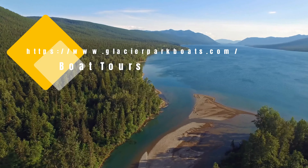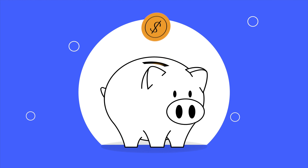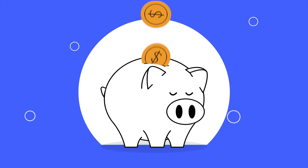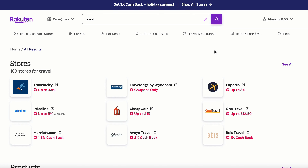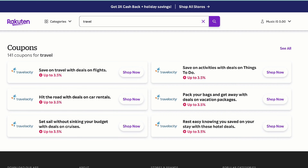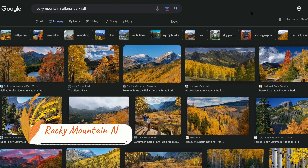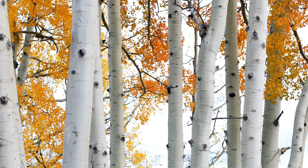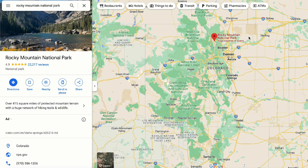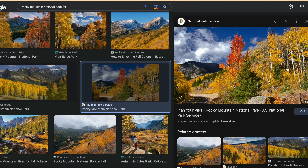Glacier National Park has over 734 miles of hiking trails. Some of the best are Bering Falls, Red Rock Falls, St. Mary and Virginia Falls, Trail of the Cedars, Crater Lake, High Line Trail, Ptarmigan-Machen Pass, Dawson Pass, and Swift Current Pass. You can enjoy the park by horseback as well — check out Swan Mountain Outfitters. Finally, you can take a boat tour or guided fly fishing trip on the Flathead River, giving you time with the pristine water all around you. Check out Glacier Park Boat Company.